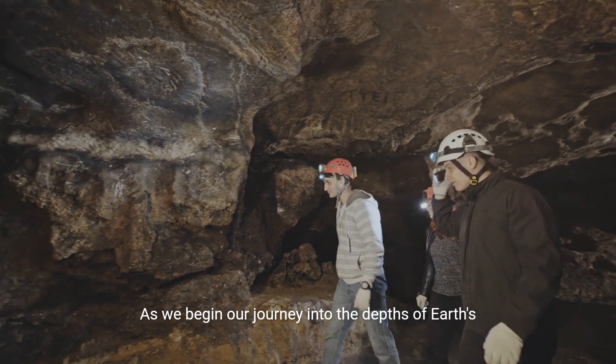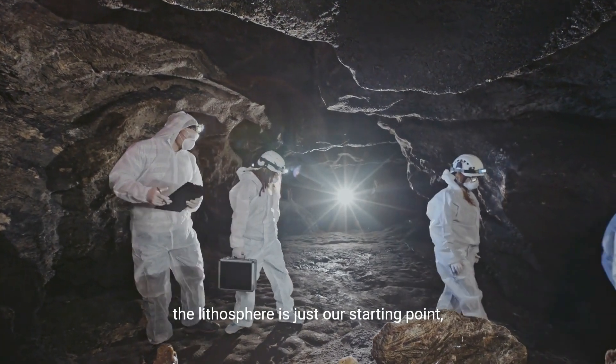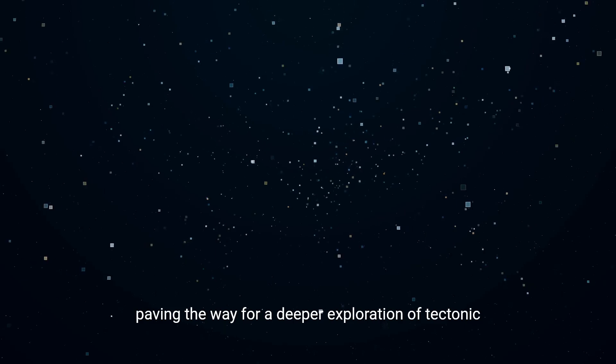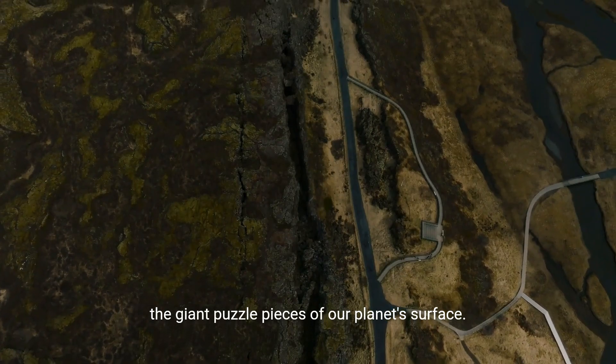As we begin our journey into the depths of Earth's geological marvels, the lithosphere is just our starting point, paving the way for a deeper exploration of tectonic plates, the giant puzzle pieces of our planet's surface.